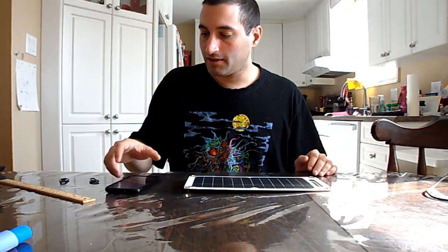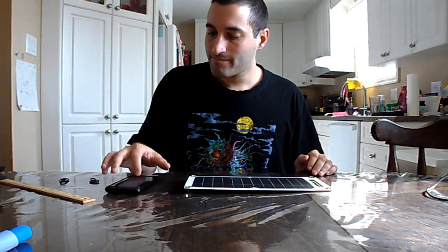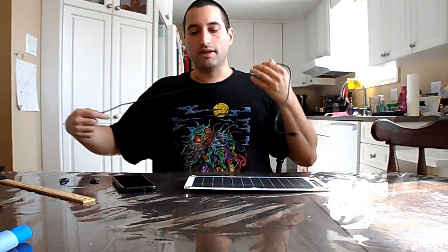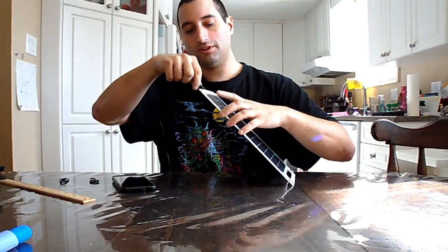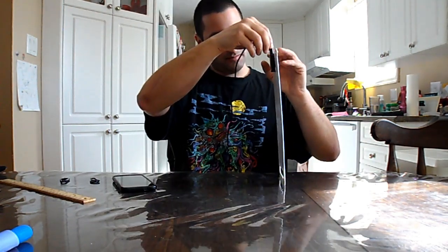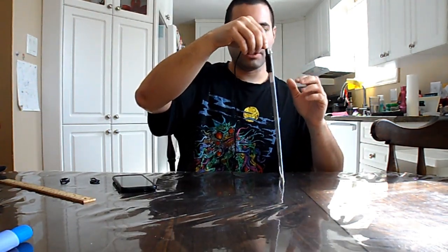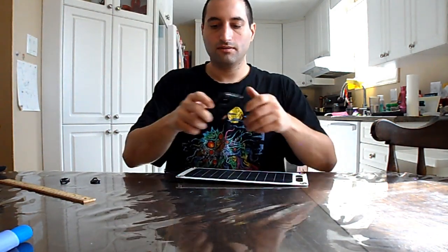Now that our expectations have been properly adjusted, let's check how much power this solar panel actually puts out — whether it can do a bit of charging off ambient light. I don't particularly think so, but nonetheless we can check.